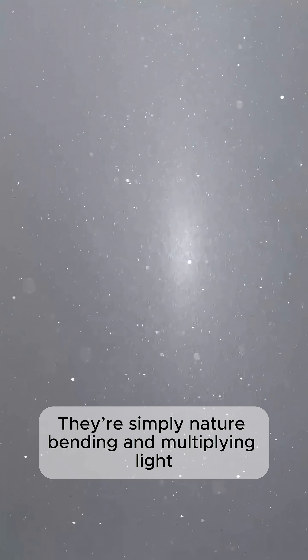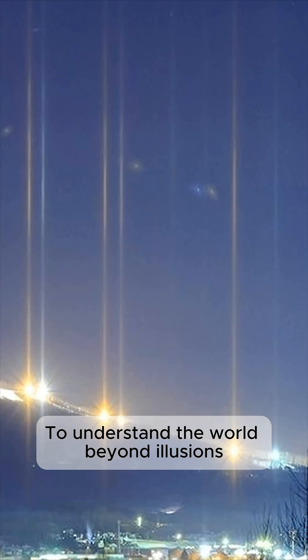Light pillars aren't dangerous. They're simply nature bending and multiplying light in a way that looks more digital than real. To understand the world beyond illusions, you need real knowledge.